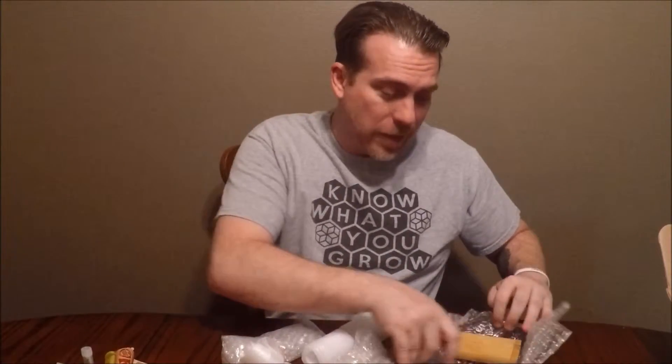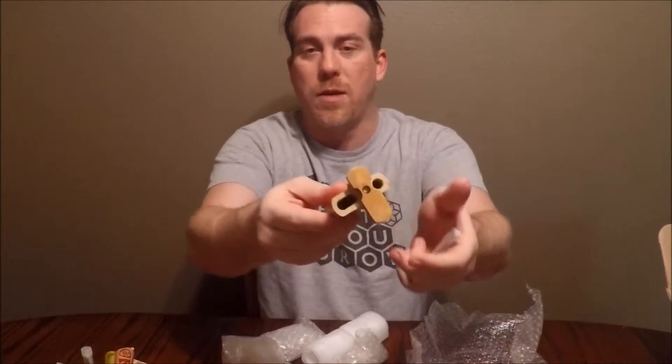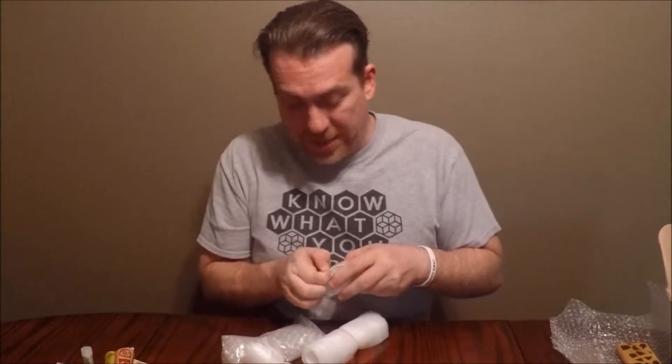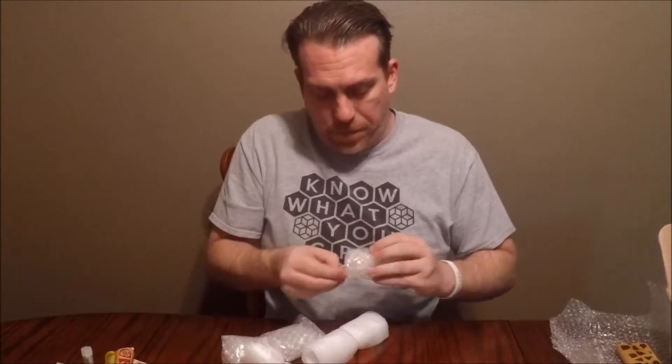Moving on to the glass side — it's all about everything you want to smoke out of. The first item, which is not actually glass but pretty cool, is a wood dugout. It twists open, you've got a spot for a lighter and a little one-hitter that fits inside. Twist it closed and you've got a pocket-sized carrying case. I know a lot of old hippies who dig the wood dugout, and they seem to be getting popular again.